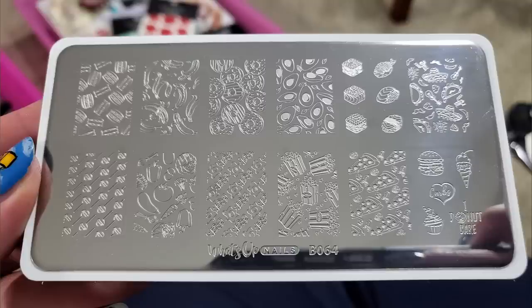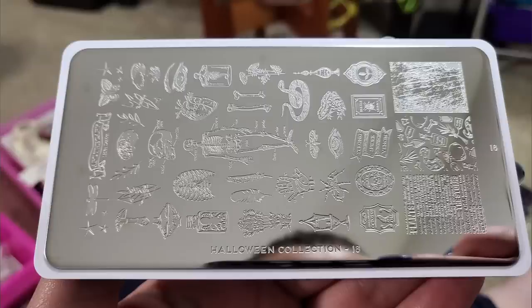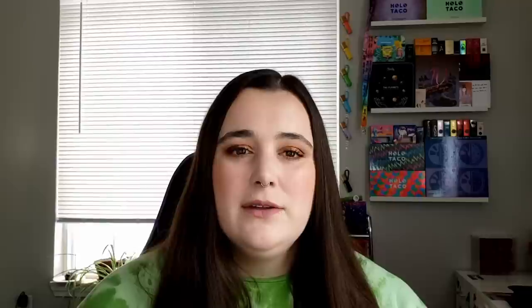I got the Wakey Wakey Eggs and Bakey stamping plate for $3.88 — What's Up Nails was having their annual up-to-80%-off sale. This plate has a lot of food-themed stamping designs, and you guys know I love food-themed stuff. I got a Moyu London Halloween plate and a Lina Make Your Mark plate — both $0 because the cashier didn't ring them up when she put them in my bag. I got the Monstera nail vinyls for $2.63 — I'm obsessed with those big lush Monstera leaves.